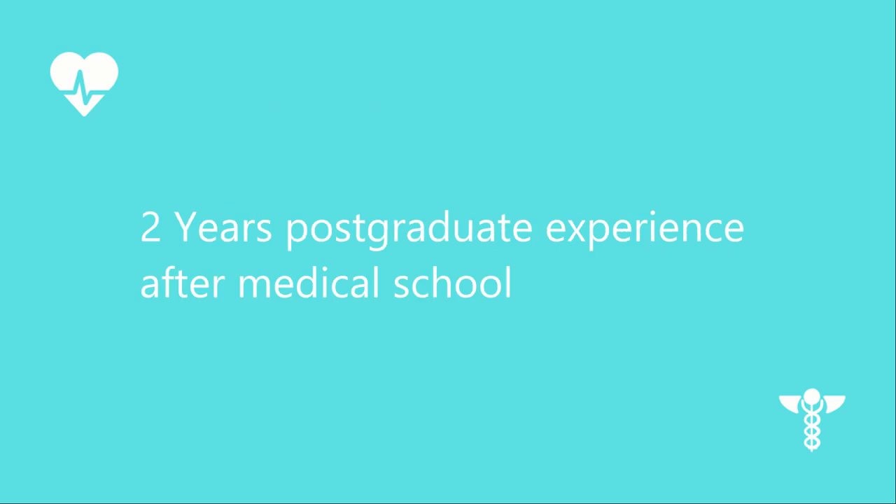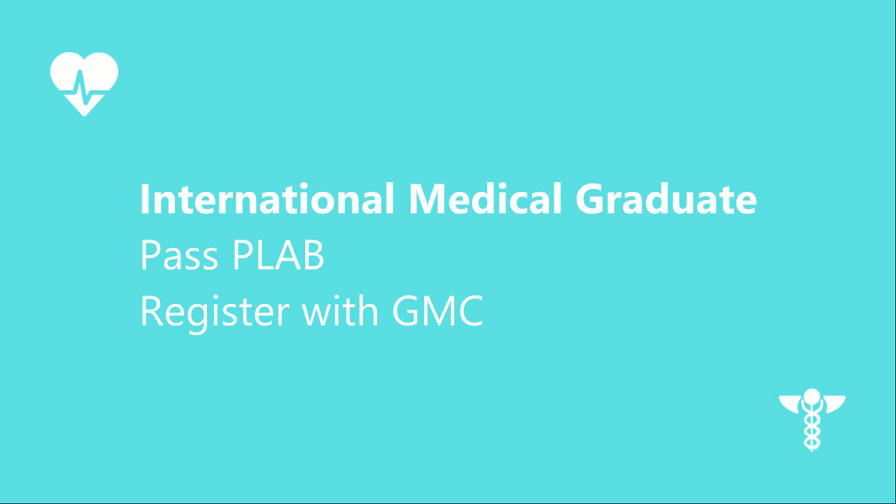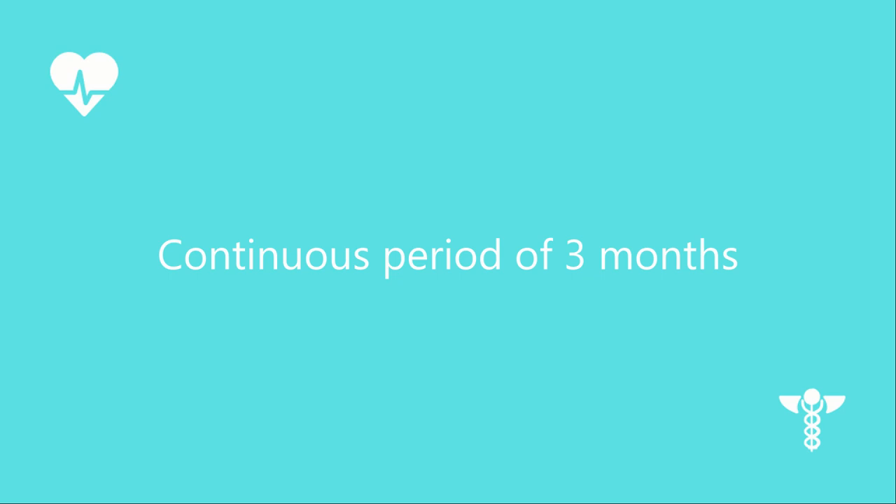To start as a GP ST1, which is GP Specialist Training Year 1, you need to have 2 years of postgraduate experience after medical school. Most UK candidates complete foundation years and apply for GP training. You need to show evidence of achievement of foundation competencies. If you have not graduated in the UK, you need to sit PLAB and register with the GMC. If you have not completed the foundation programme, you need a certificate of readiness to enter specialty training, which is an alternative certificate of foundation competencies. The certificate can be signed by a consultant if they have worked with you for a minimum continuous period of 3 months.